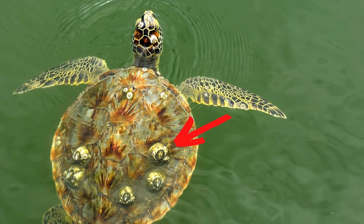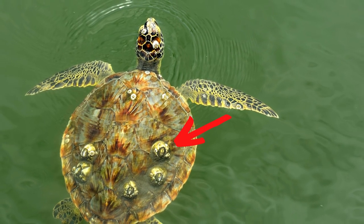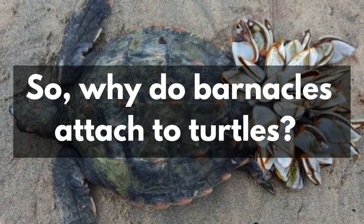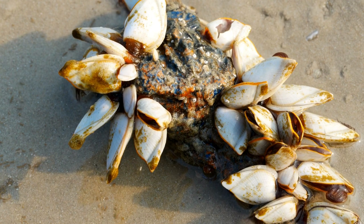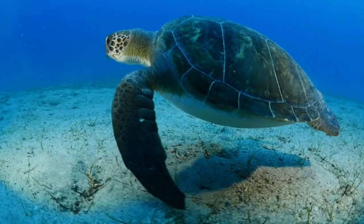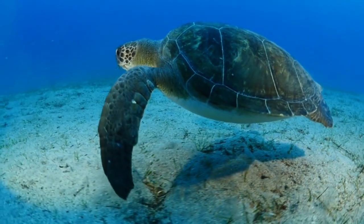You may have seen or read about barnacles attached to turtles. So why do barnacles attach to turtles? Barnacles cannot live in water on their own. They need a hard surface to thrive, and a turtle shell is one such hard surface.